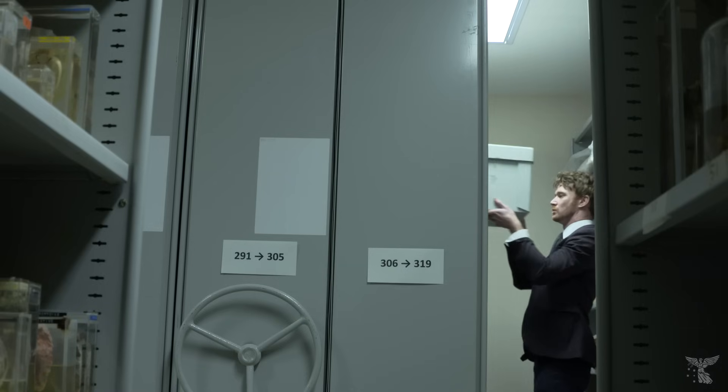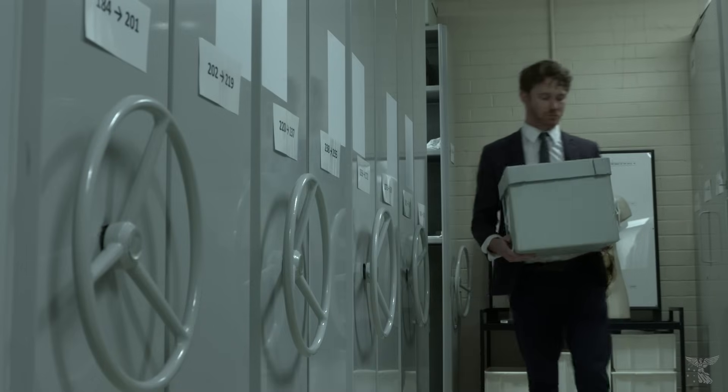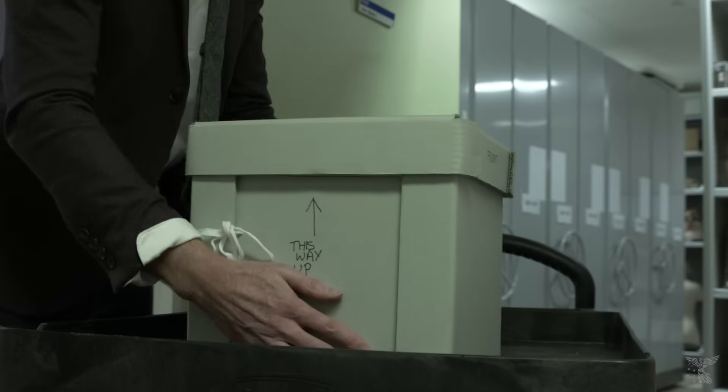Recently during an audit we identified a small collection of Egyptian mummified remains. We were particularly interested in them from a conservation point of view.